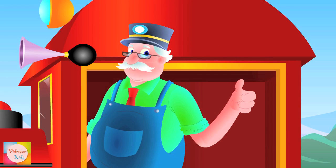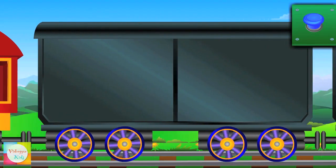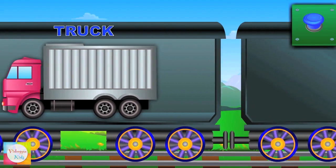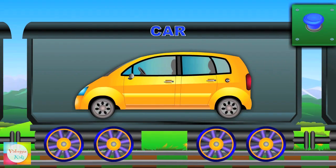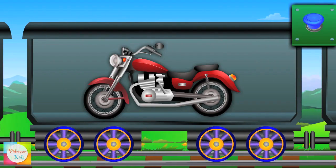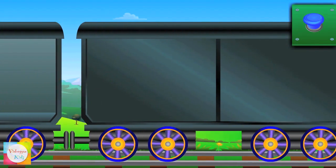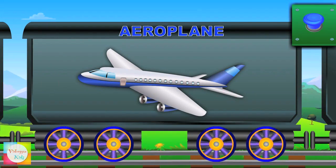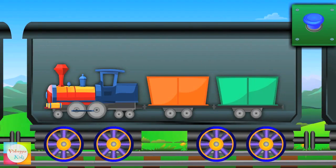Let's learn transport vehicles! Here comes truck! Look at car! Now comes motorcycle! This is an airplane! Here comes train!